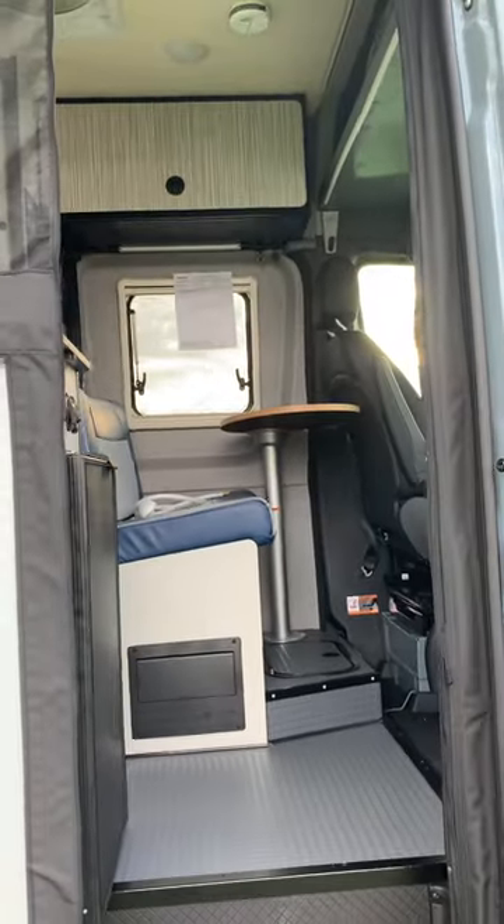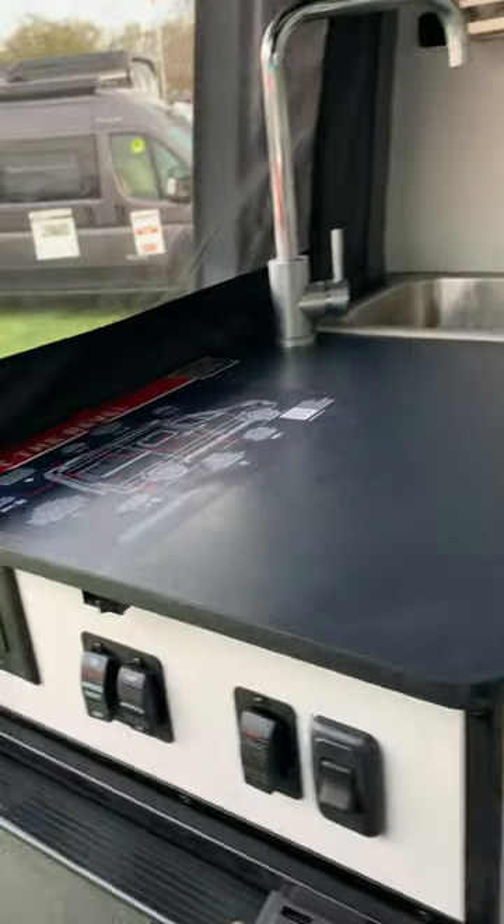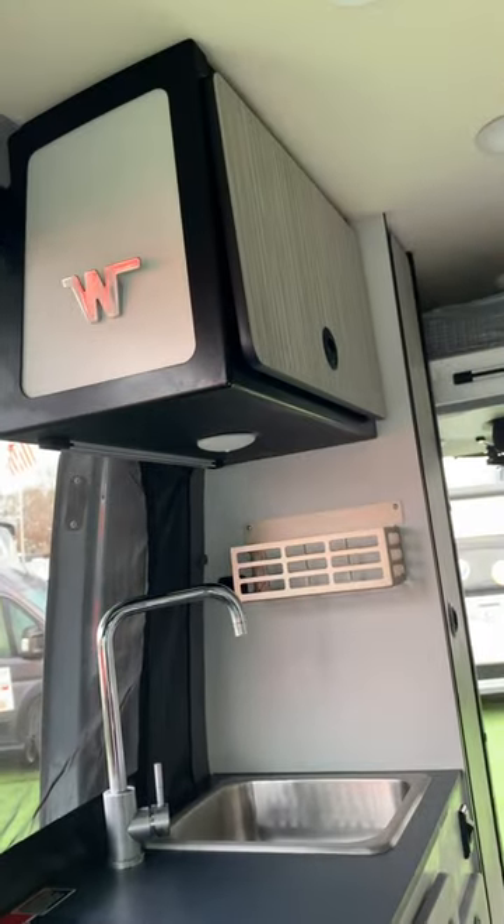We have a 3-cubic foot, 12-volt compressor-driven refrigerator-freezer. An infotainment center with navigation, active lane-keeping assistant, blind spot assist, and traffic sign assist. Portable single-burner induction range top, which stows in the drawer below.